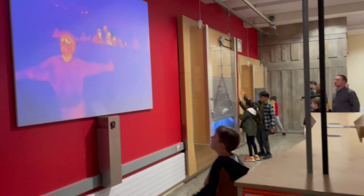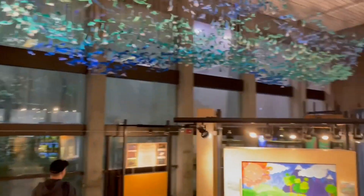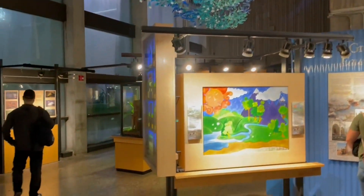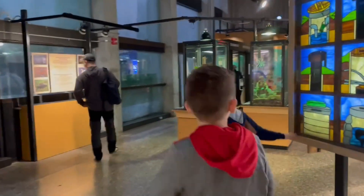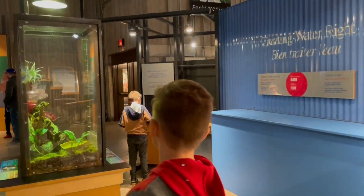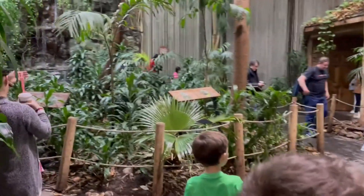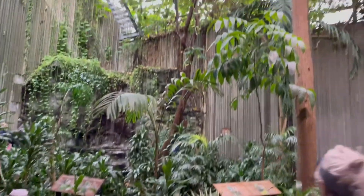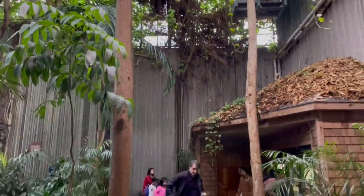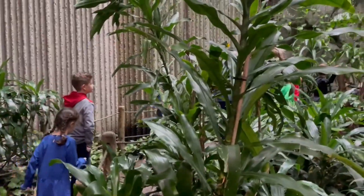See yourselves on camera. Oh, this is cool. We're gonna go inside of a rainforest — we're going inside of a rainforest!